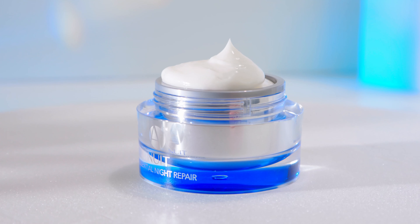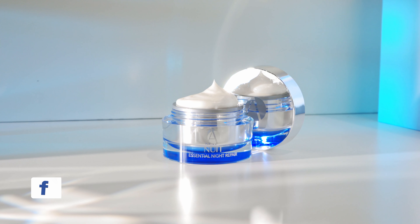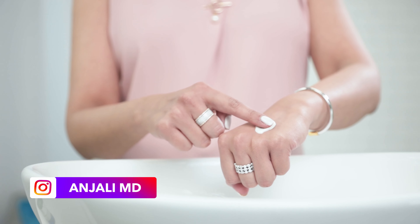This potent cream delivers the results you want from your retinol without the irritation. Unlike other irritating retinol formulas, Brightening Retinol Night Cream nourishes and soothes your skin throughout the night, so you get all the anti-aging and brightening benefits of a retinol without irritation.